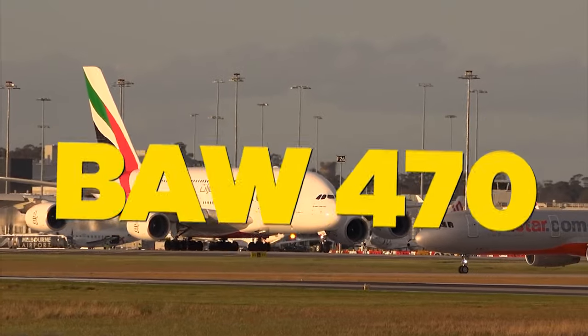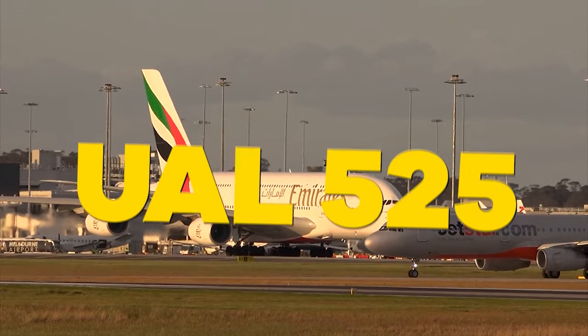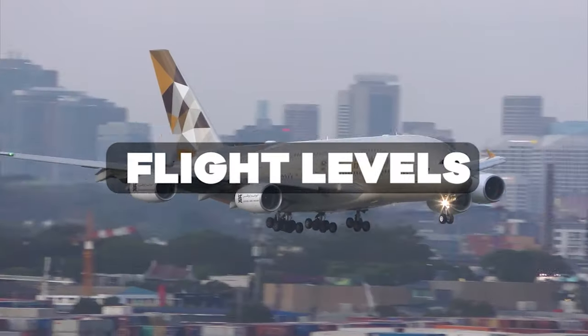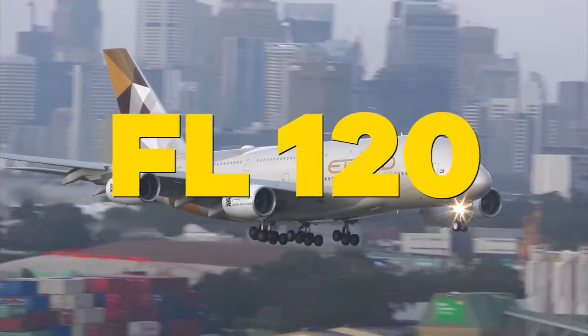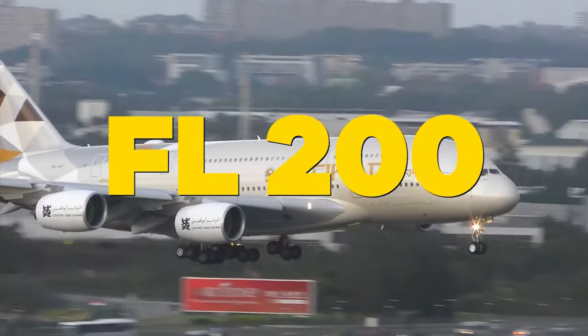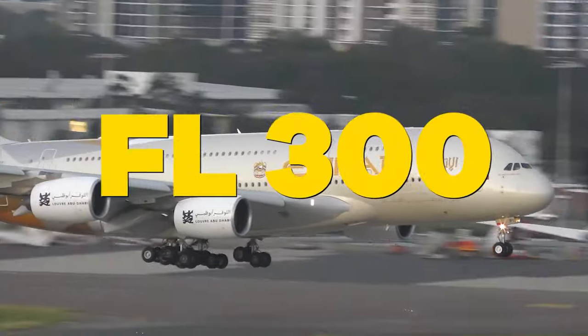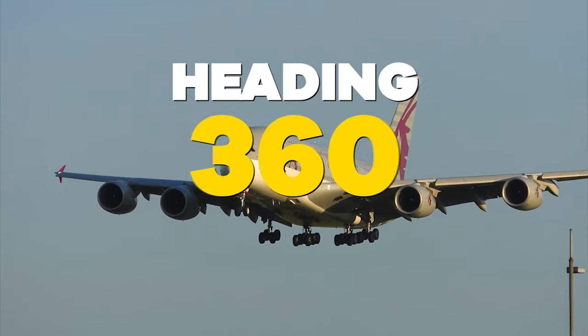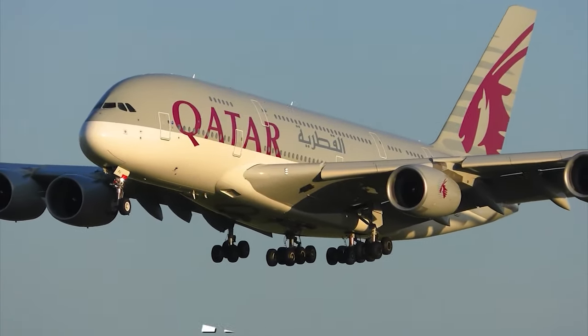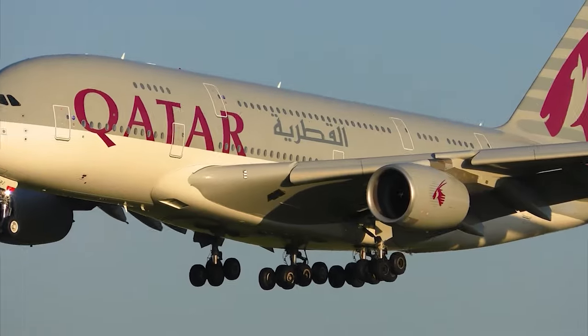Speedbird 470. United 525. Korean Air 900 — and note, this is not Korean Air 900 (said as nine hundred). Then flight levels: flight level 120, flight level 70, flight level 200, flight level 300, and so on. Headings: heading 360, heading 180, heading 090, heading 045. Always include all the numbers individually.